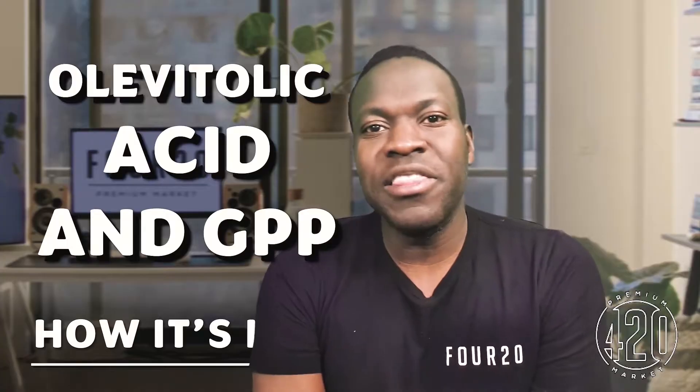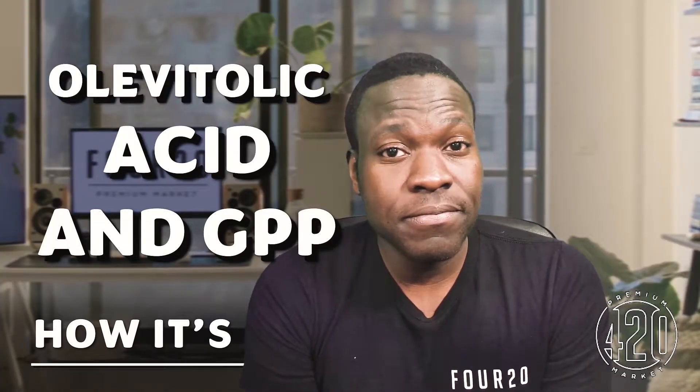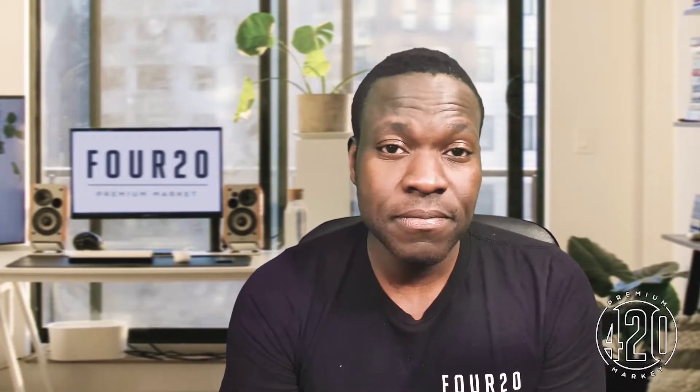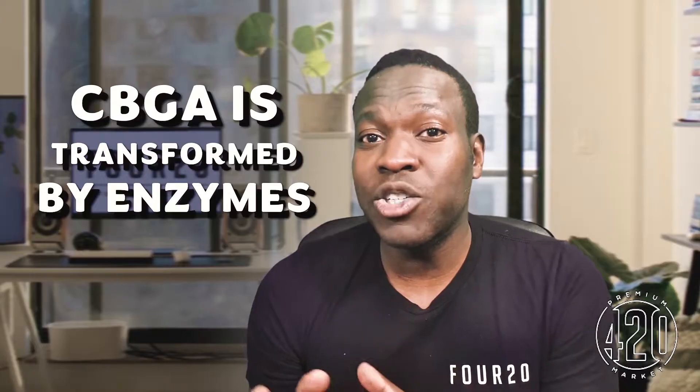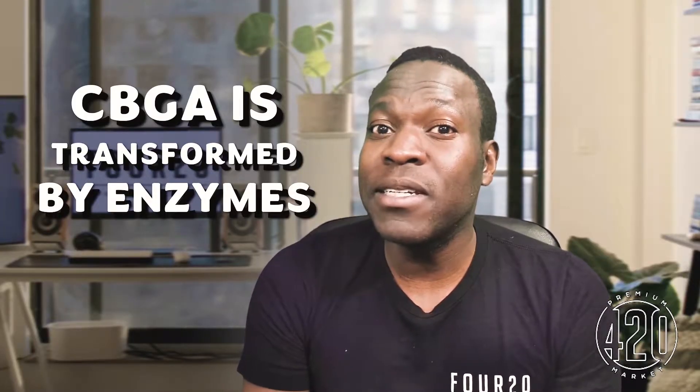CBG has to come from somewhere. All the olivetolic acid in the plant is interacted on with geranyl pyrophosphate, and this makes CBGA — CBG's precursor acid. CBGA has a couple of options, or ultimatums. It's acted on by enzymes — chemicals that transform one molecule to another molecule — namely THC-A synthase and CBD-A synthase, amongst others.